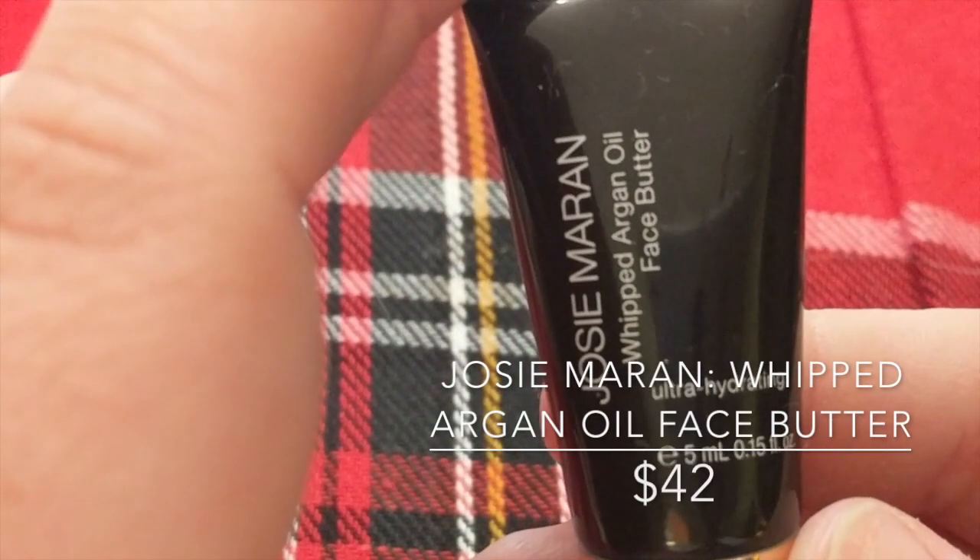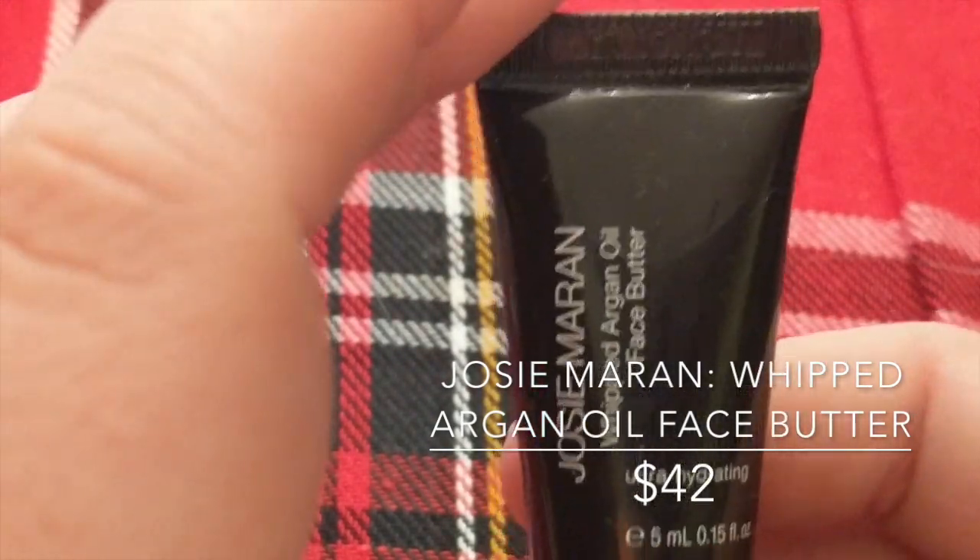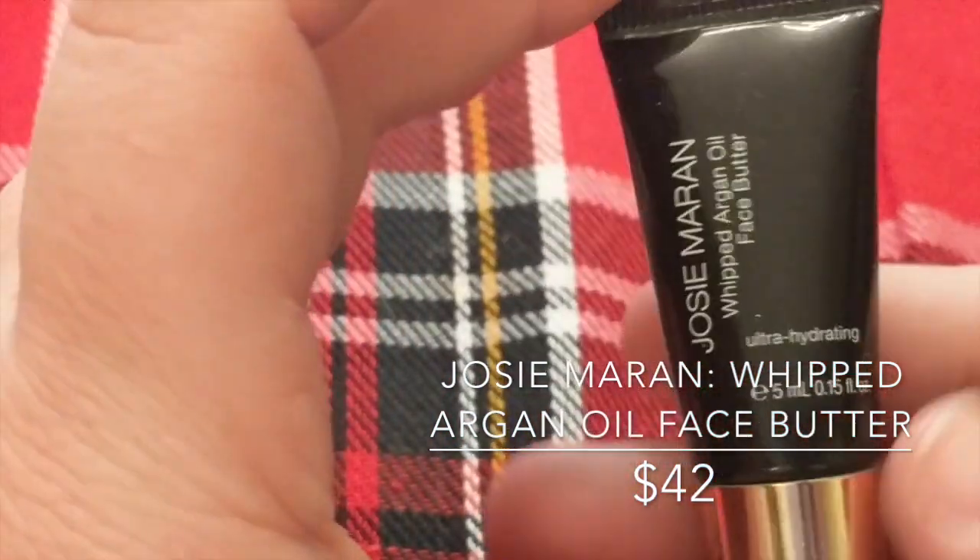This is the Josie Maran Whipped Argan Oil Face Butter. I don't know what's in this, but after I'd wash my face and go to apply moisturizer, it would burn — my face was not okay. It says to apply to your face day and night after cleansing, but my face felt like it was on fire. This is $42 at Sephora, so clearly I got that at Sephora Play.